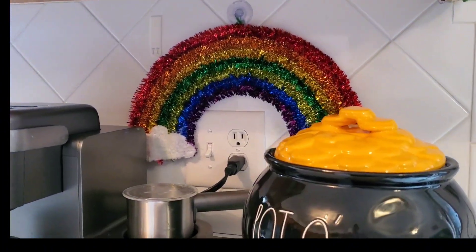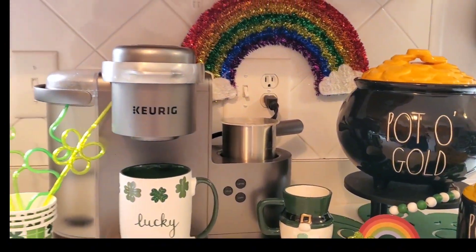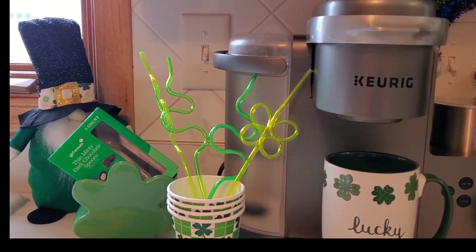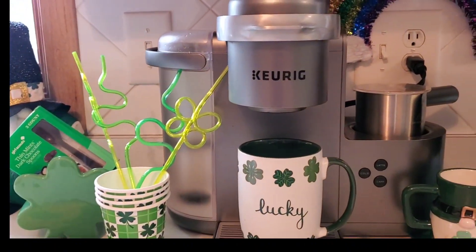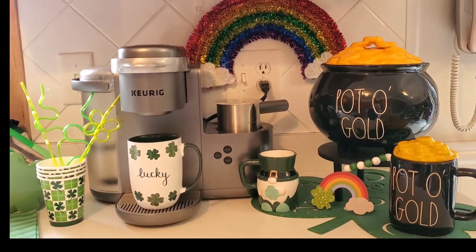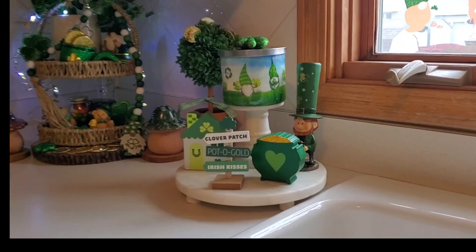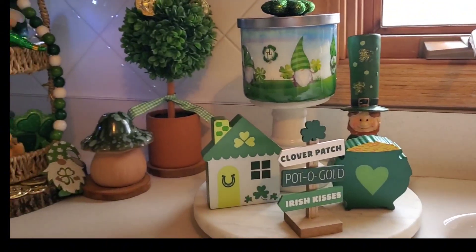I really enjoyed it. For instance, my coffee bar — I used that rainbow sign I got from Dollar Tree by my pot of gold to make it look like it's dropping off the gold. Inside there are my K-cups, that's where I store them, so that is like gold especially in the morning. I also have these fun little crazy straws, some Saint Patrick's Day shamrock cups, my lucky mug, and a little gnome mug. I love how cute everything is — that green color is just so vibrant.